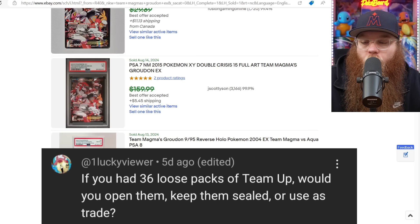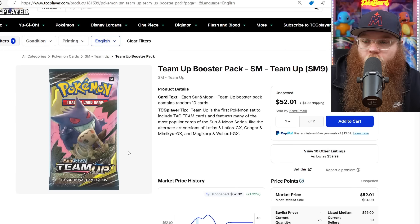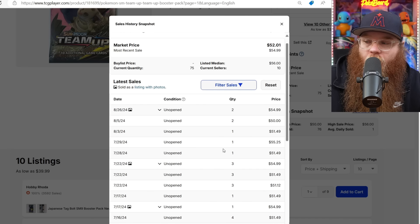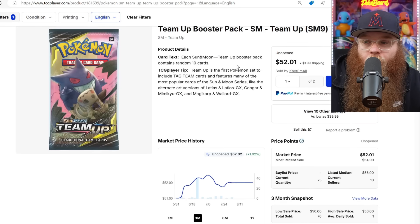Next is from one lucky viewer: 'If you had 36 loose packs of Team-Up, would you open them, keep them sealed, or use as trade?' I definitely would not open them. Team-Up packs last sold at $55, $50, $51, $55 each. I would keep them. The only thing I'd maybe trade them for is other booster boxes. Team-Up is very, very special — I could see these packs being $100, $150, $200 each. A trade is possible, but I wouldn't trade for cards, because cards probably won't do as well as sealed products.